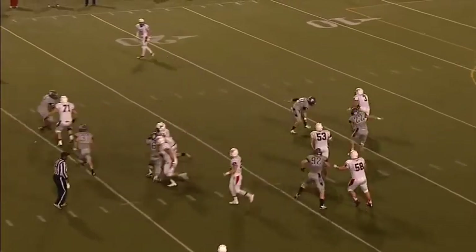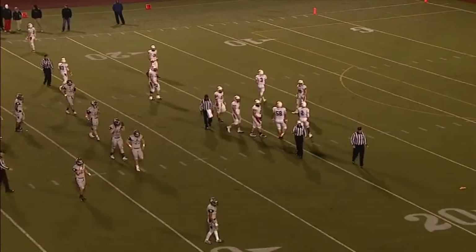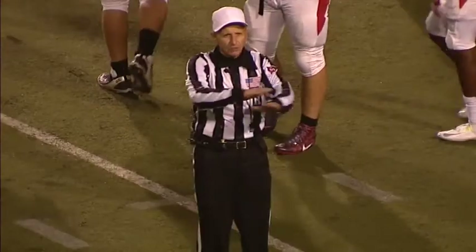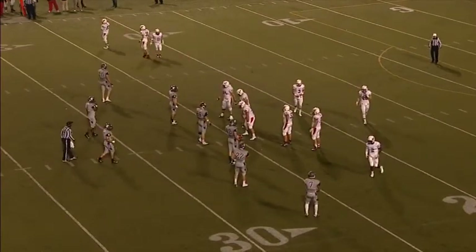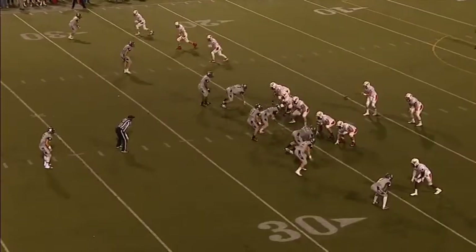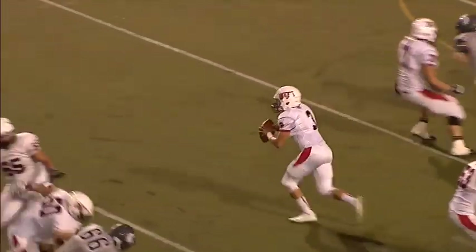4:50 to go, second quarter. Coughlin moving his feet in the pocket, now gets out of the pocket, fires it out of bounds — he had the pressure coming. A flag is thrown and they may say intentional grounding here. Spartans are going to decline it and force a third and ten rather than give them an extra play. Third and ten from the 25-yard line — 7-7 ball game, 4:42 to go in the second quarter. Rain falling here at DeSanto Field. Coughlin to throw it, has some time — now he has wide open spaces as he runs for it. He slides down at the 40-yard line and scampers for a first down — a run of 13 yards.